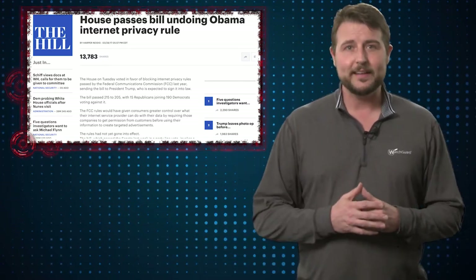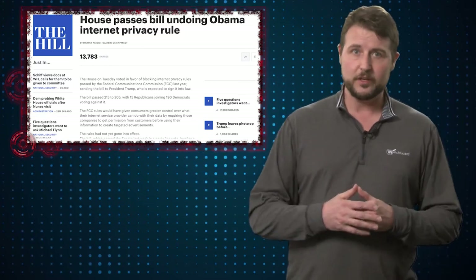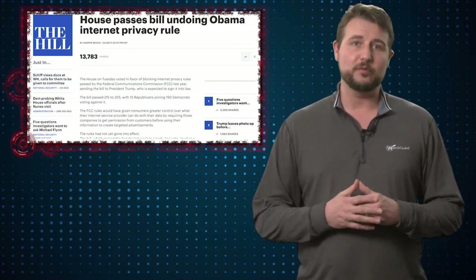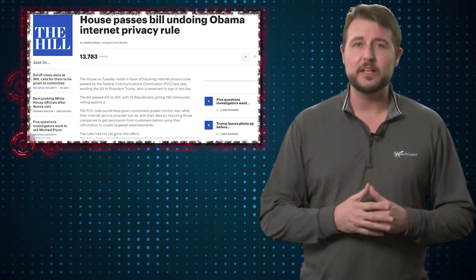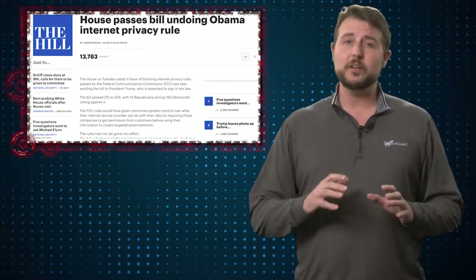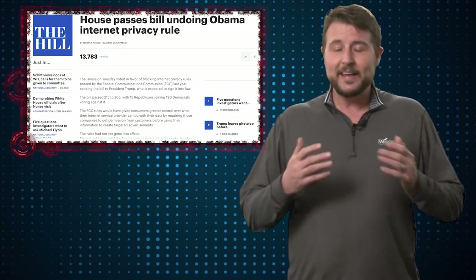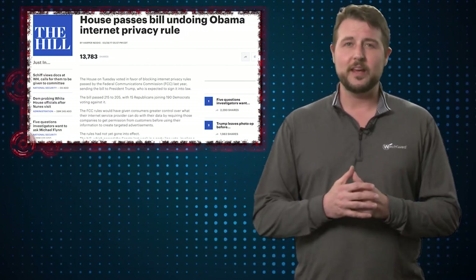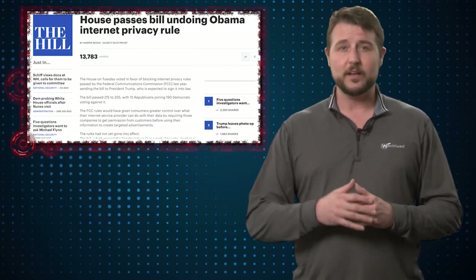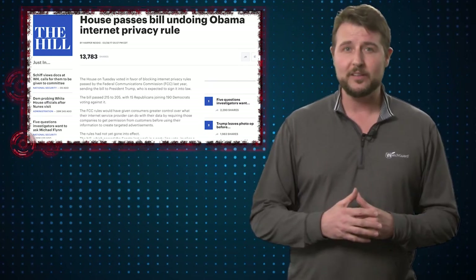In short, it looks more and more likely that this rule will be removed, meaning ISPs can continue to sell user data without asking for user consent. If you're a US citizen, this is something you need to think about. There are security ramifications to external parties knowing too much about you, even if you're not embarrassed by the things you do. My main worry is if this data gets in the wrong hands — like criminals doing spear phishing — they now have easy ways to target their attacks to you.